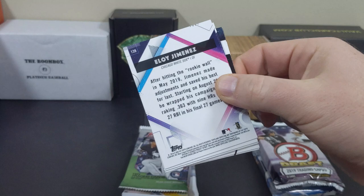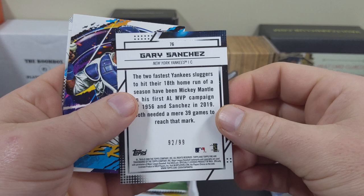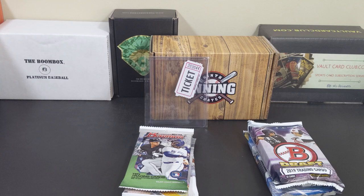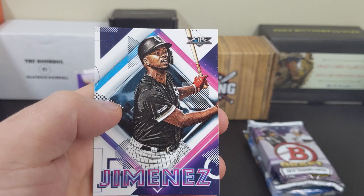What about some Fire? Little Kershaw, Marte, got a purple Gary Sanchez out of 99, and Salvi Perez. We'll put them out there. Chapman, Chapman, and Eloy.